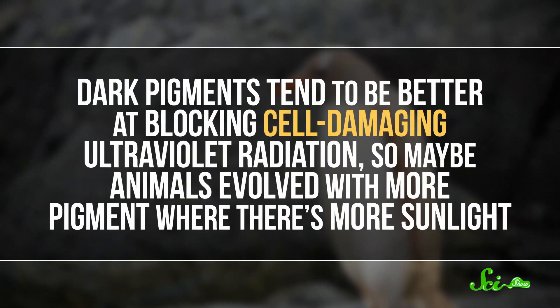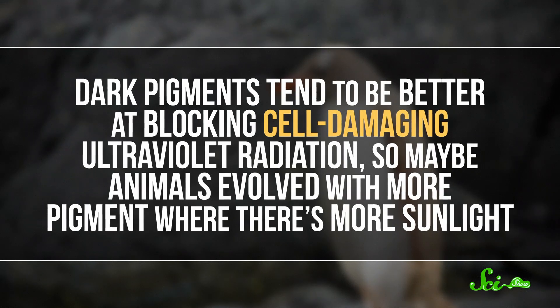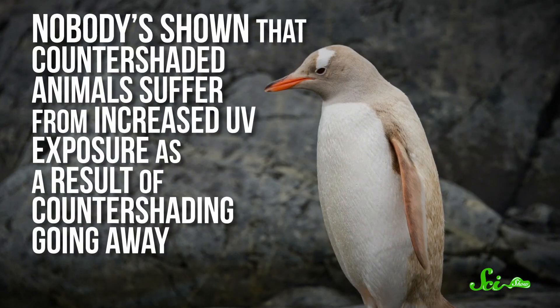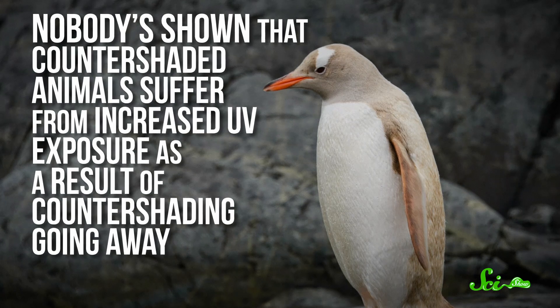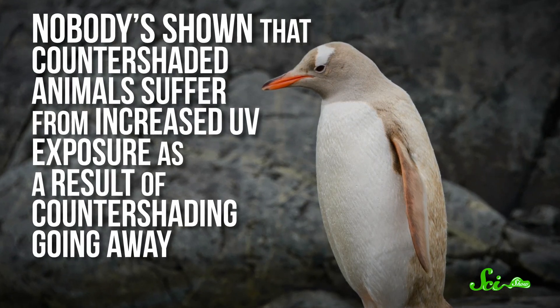Meanwhile, people have proposed other hypotheses for how countershading can help animals survive. Dark pigments tend to be better at blocking cell-damaging ultraviolet radiation, so maybe animals evolved with more pigment where there's more sunlight. But nobody's shown that countershaded animals suffer from increased UV exposure when countershading goes away, like if they're albino or something. Dark pigments may also make some materials more wear-resistant, but the evidence for that is thin as well.